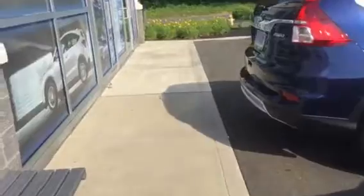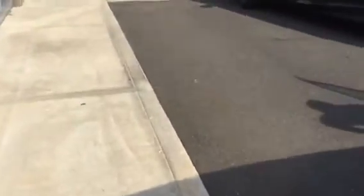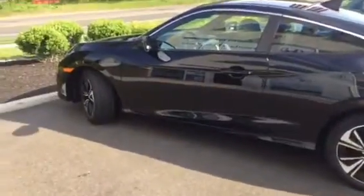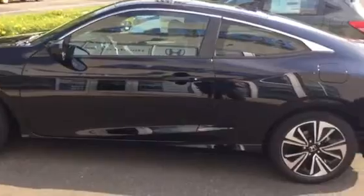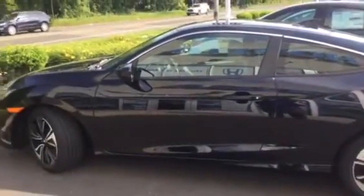Moving over here, I'm just going to show you the Civic that you drove. This is the Civic EX Coupe with the 1.5 liter turbocharged engine. As you notice, it's got a sporty look and it's got all the same features that the HRV has.